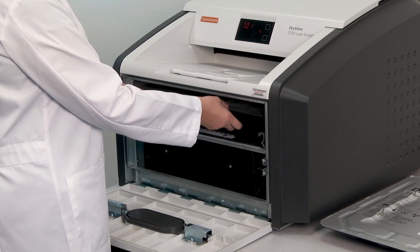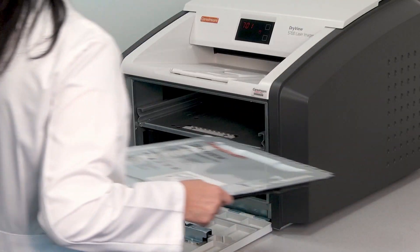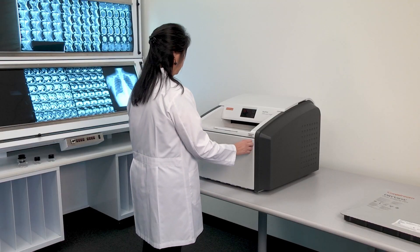Just open the door and remove the old film cartridge. Then slide the new film cartridge into place. Finally, just close the door and check the screen to confirm status.